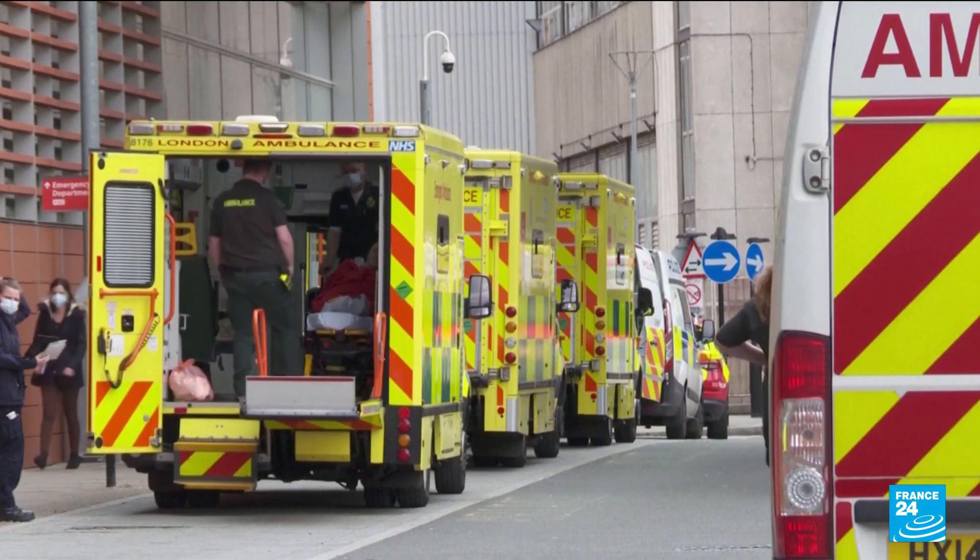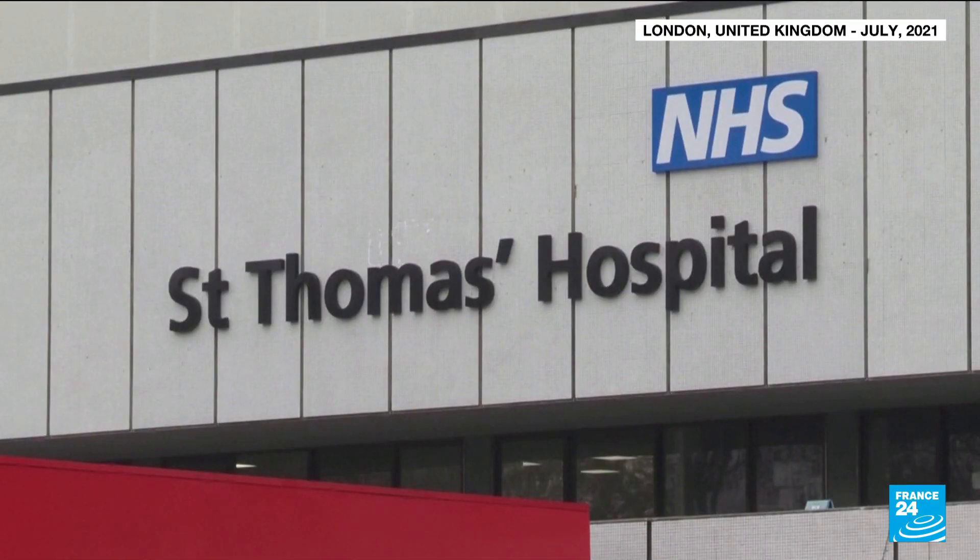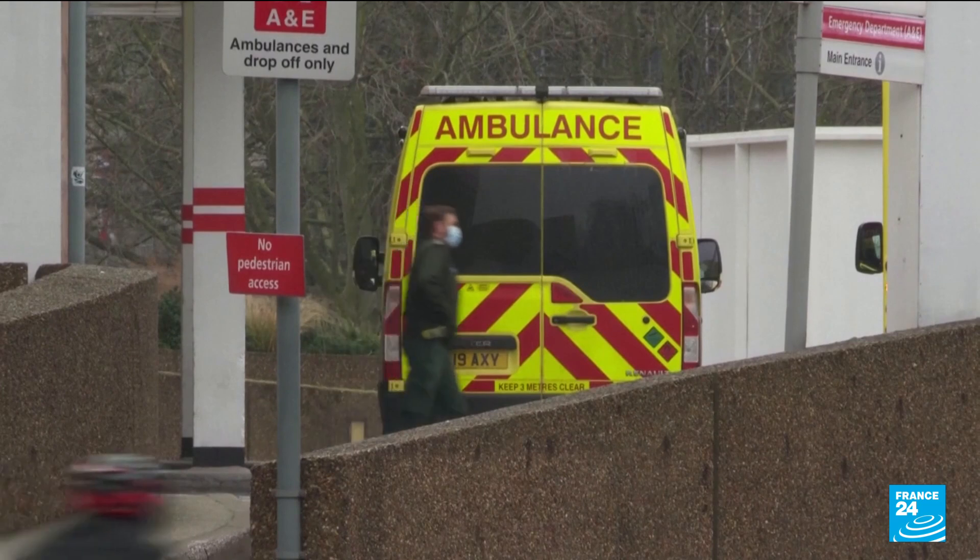And the UK, now battling rising infections and hospitalisations due to the Delta variant, approved the same drug last week.